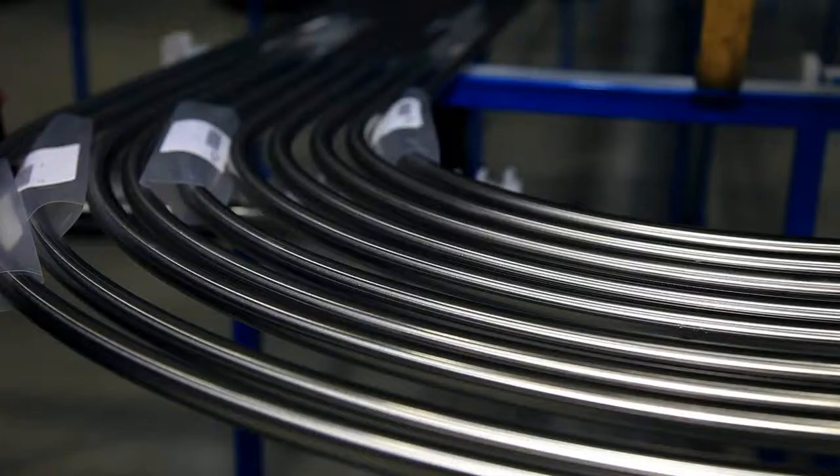It is a natural development of the superduplex predecessors and it has increased corrosion resistance and mechanical strength compared to those grades.